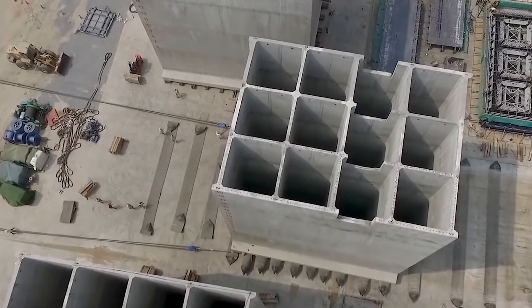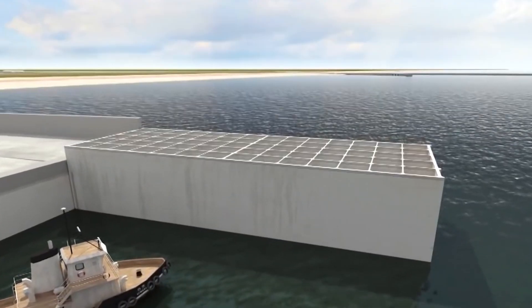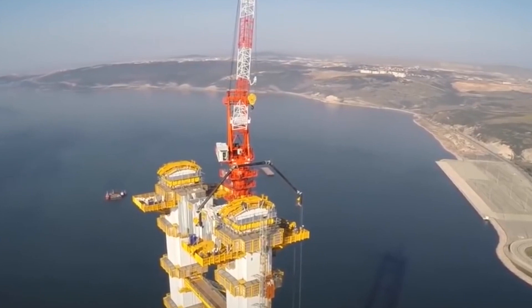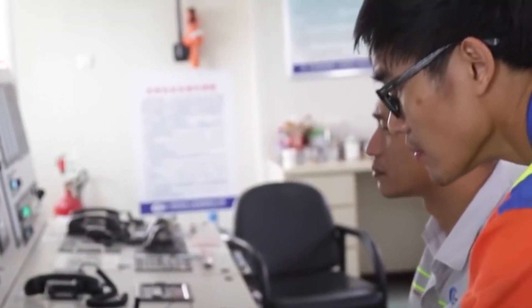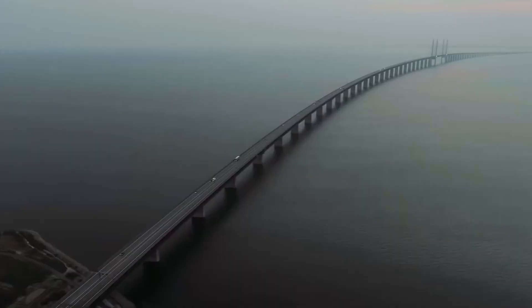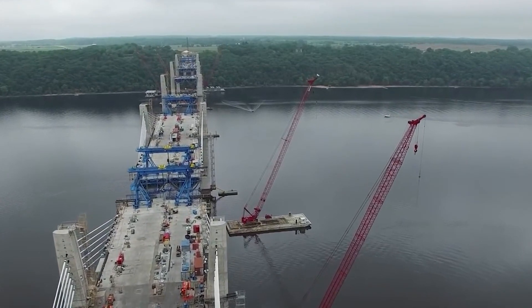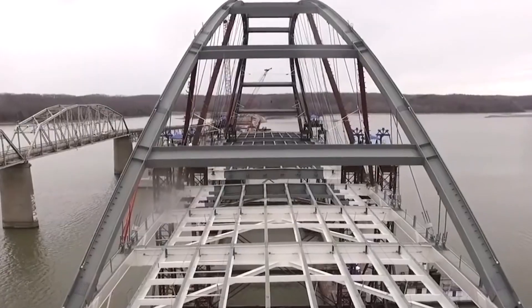Despite these challenges, the project was operating at a high level of efficiency and was expected to be completed within the agreed time frame. The citizens of Croatia could finally breathe a sigh of relief as they celebrated the completion of the much-awaited cross-border bridge. This momentous occasion was marked with a grand celebration as hundreds of people gathered on the bridge, singing, dancing, and expressing their gratitude to the Chinese engineering team. It was a remarkable moment that marked the end of a long journey that started with the laying of the foundation stone.